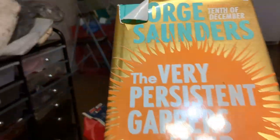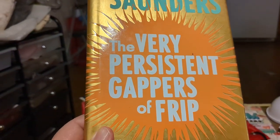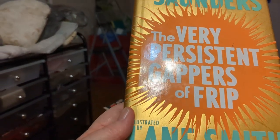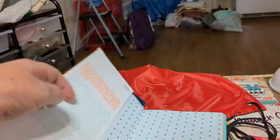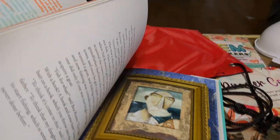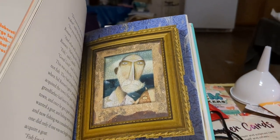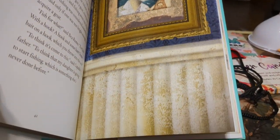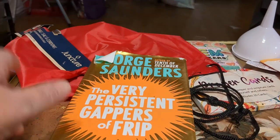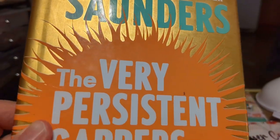I found a book — 'The Very Persistent Gappers of Fripp.' I'm kind of curious about what that's all about. It says it's illustrated. Look at that — I was expecting like a real cartoonish drawing. I wasn't expecting something that nice. I think I'm going to read this book. It sounds like a really good story.